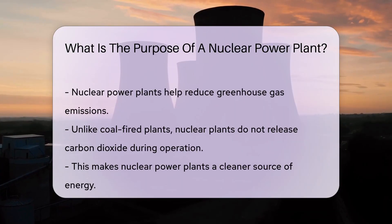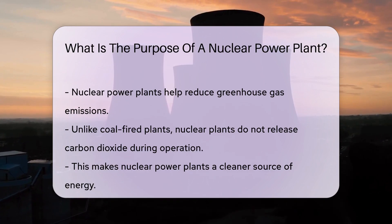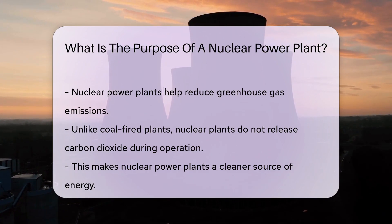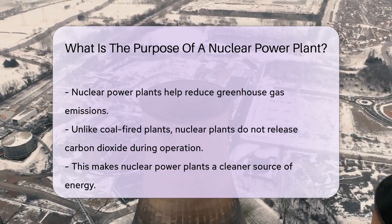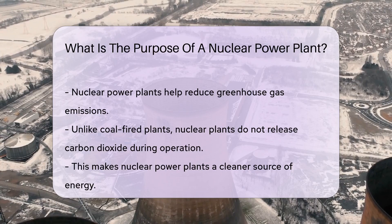But that's not all. Nuclear power plants also play a significant role in reducing greenhouse gas emissions. Unlike coal-fired plants, nuclear plants do not release carbon dioxide into the atmosphere during operation, making them a cleaner energy source.